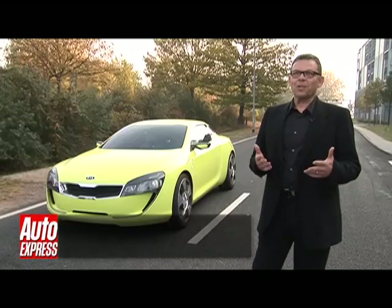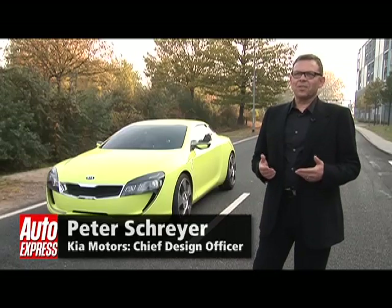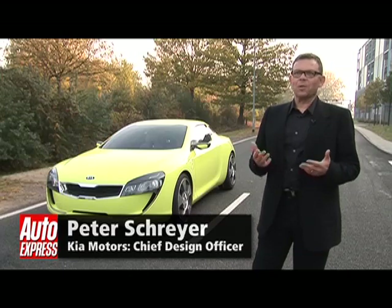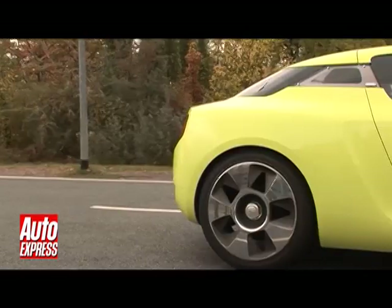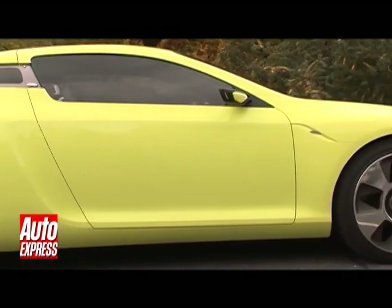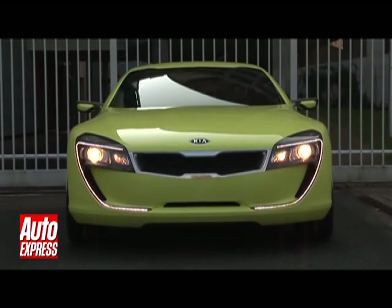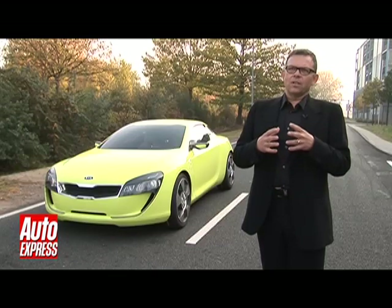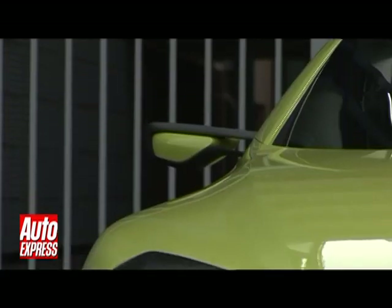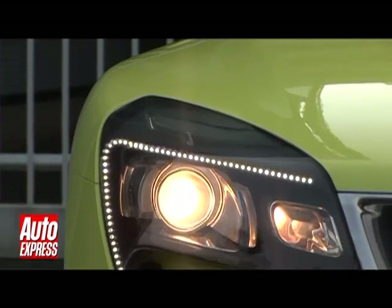Kia is a young brand, a sporty brand. And so it's very obvious that we need to do a sports car, a very sporty coupe. To me, the most important feature on the car is the front end, the grille. I want to have a continuity and a consistency in our front-end design. So when you see a Kia coming towards you, you recognise it — I think that's very important.